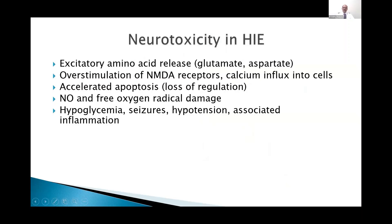Neurotoxicity happens from the release of excitatory amino acids in excess, like glutamate and aspartate. There is overstimulation of the NMDA receptors and calcium influx into the cells, all leading to accelerated apoptosis. Programmed cell death or apoptosis happens normally in all of us — aging is the most important reason — but accelerated apoptosis causes loss of cells before they are programmed to die. Loss of regulation of apoptosis and free oxygen radical damage leads to significant injury as well.